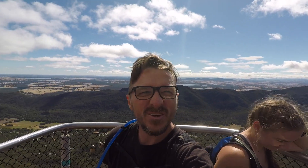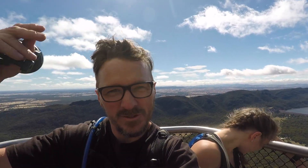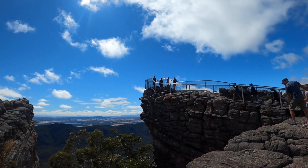Here we are at the Pinnacles — we're about to walk up there now and give you a look at the view, with Falls Gap down below. Pretty cruisy walk up. How good is it? Bit breezy though — took the hat off so I don't lose it over the edge. Take care.